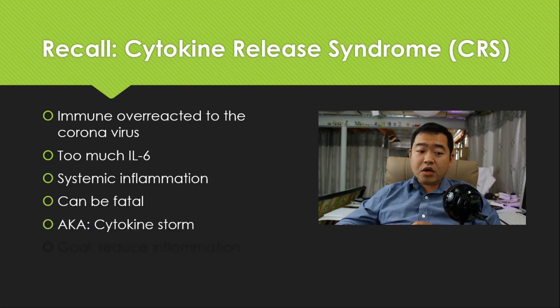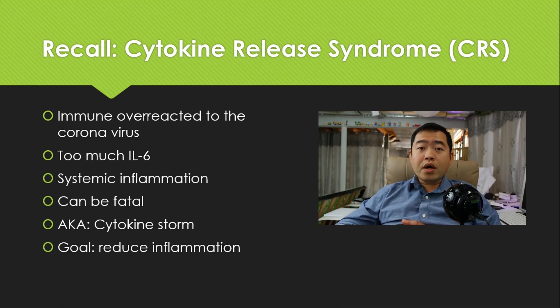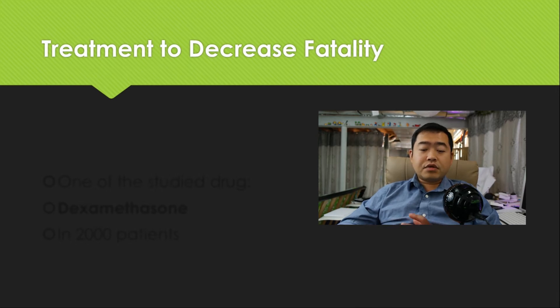This can be fatal. There's another name for this syndrome: cytokine storm — just too much, like a storm. So the goal is to reduce inflammation and, in the long term, to reduce death from the disease. Really, the goal of treatment is to decrease fatality.